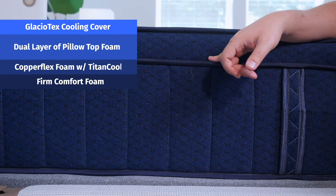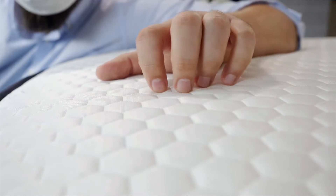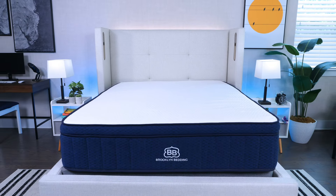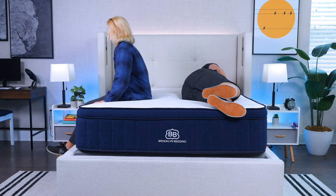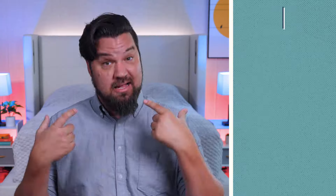Next up, we've got the Brooklyn Bedding Aurora Luxe mattress — a hybrid bed with tall supportive coils, multiple layers of foam, and a pillow top. If you want more of a pillow top, you can add a cooling pillow top, which is highly recommended for side sleepers since it adds extra cooling and extra pressure relief for your shoulders and hips while keeping you in good neutral alignment. It's also a very good value — Brooklyn Bedding owns their own factory, so they cut out the middleman and pass savings on to the customer. With our coupon, a queen is around $1,600, with a 120-night sleep trial and a 10-year warranty.